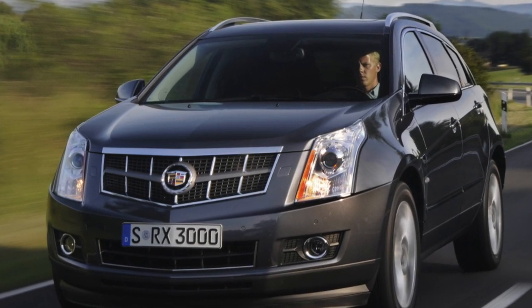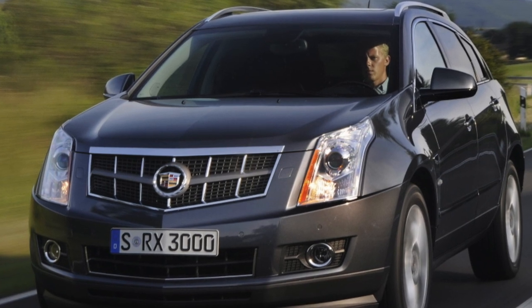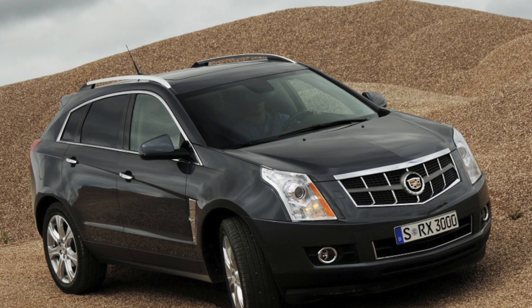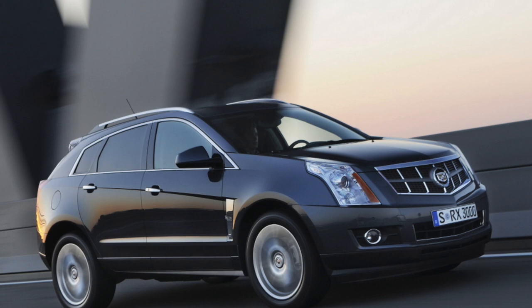In particular, the suspension settings were changed, the body silhouette was made more lean, and the V8 configuration units were removed from the engine range. In Russia, the SRX has not gained much popularity due to strong competition and brand specificity.